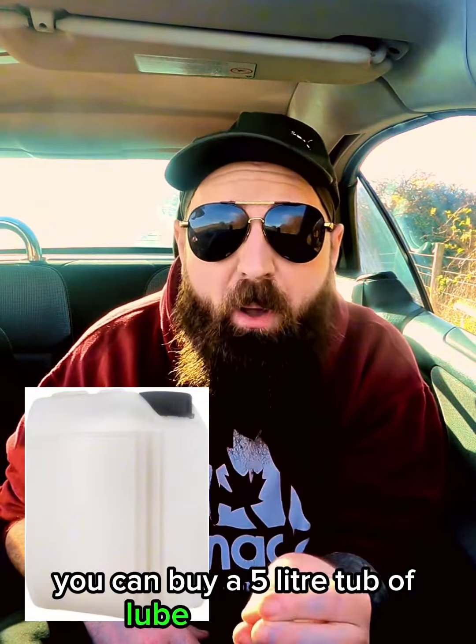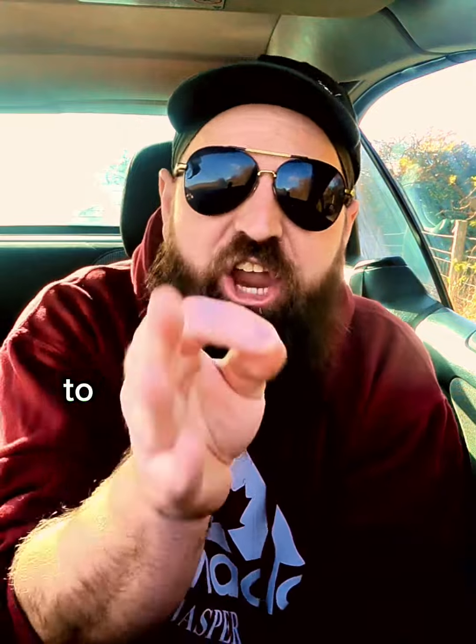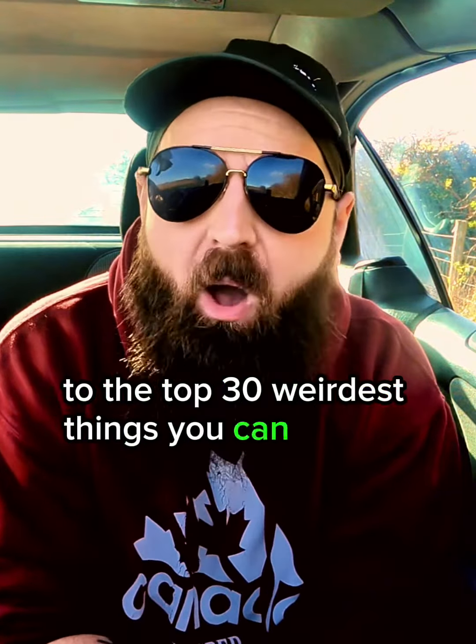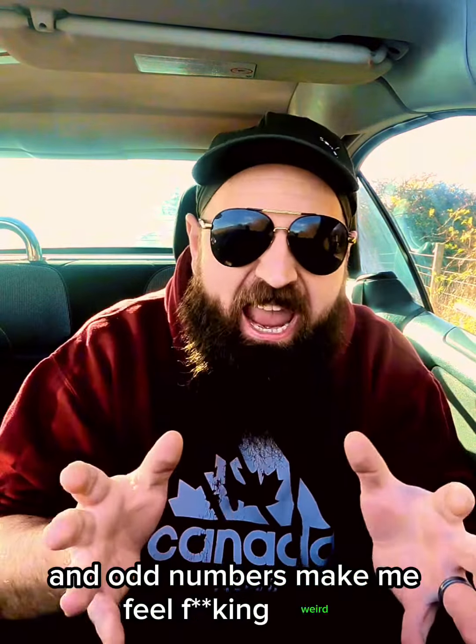did you know you can buy a five litre tub of lube on Amazon? But this isn't the weirdest thing. So let's dedicate this episode to the top 30 weirdest things you can buy on Amazon — not including the lube, because that would make this video 31 and odd numbers make me feel weird.